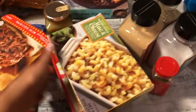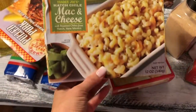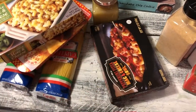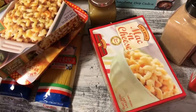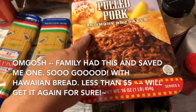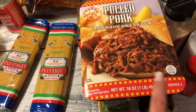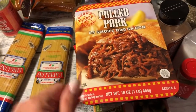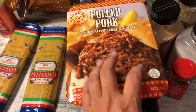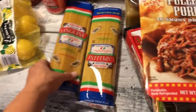I got one of each of our go-to mac and cheese varieties: the hatch chili one, the plain one, and the pepperoni pizza one that hubby likes. They also had a sample of pulled pork in smoky barbecue sauce — it was really good served with sourdough bread, so you could easily make a pulled pork sandwich. I grabbed two of those.